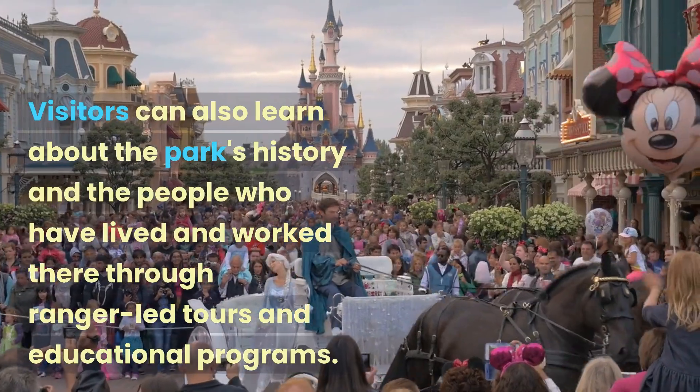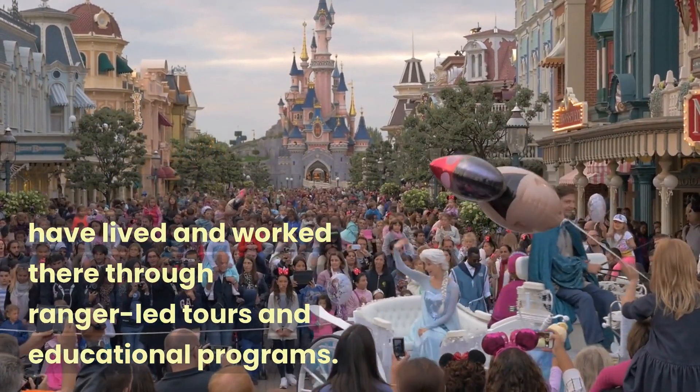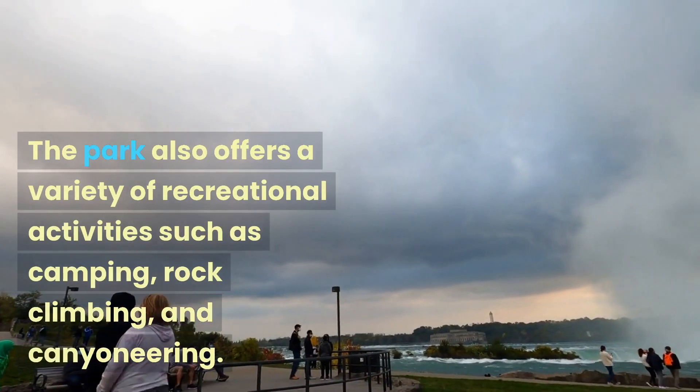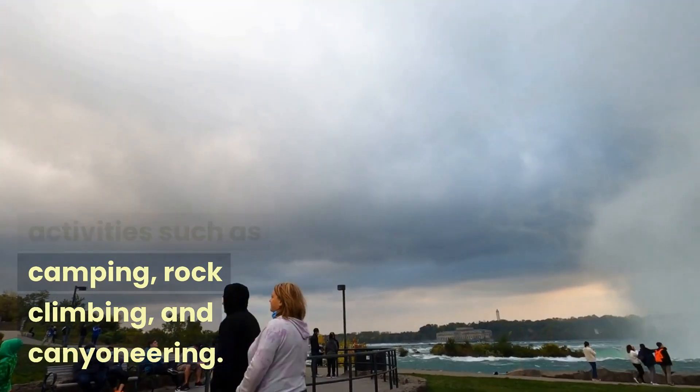Visitors can also learn about the park's history and the people who have lived and worked there through ranger-led tours and educational programs. The park also offers a variety of recreational activities such as camping, rock climbing, and canyoneering.